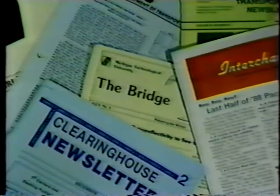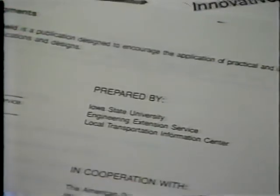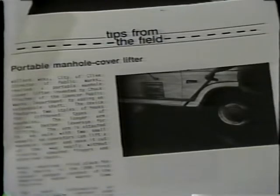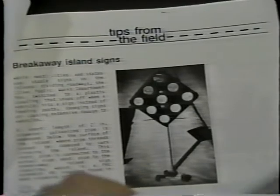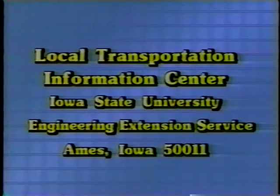This edition of the Idea Store has three entries for the communications window. In the last edition, we mentioned how many T-Square Centers use newsletters to keep their customers informed. The Local Transportation Information Center at Iowa State University goes the newsletter one better. They have compiled information on innovative tools and equipment from their area and have released three booklets containing pictures, plans, and information on many worthwhile ideas. Even using one of them would justify writing for the booklets, which you can do by contacting the Local Transportation Information Center, Iowa State University, Engineering Extension Service, Ames, Iowa 50011.